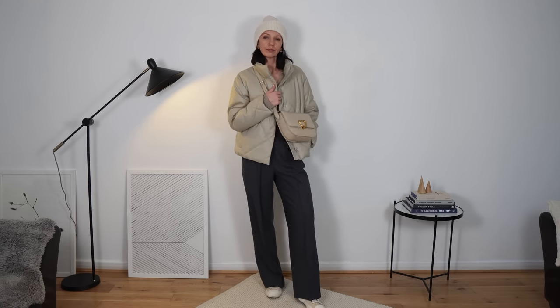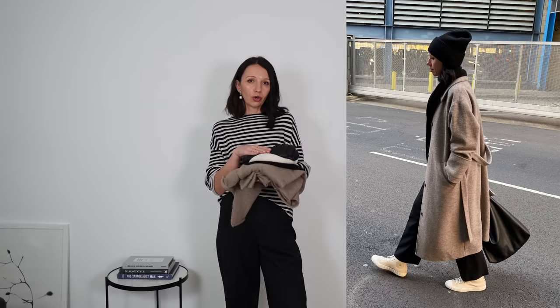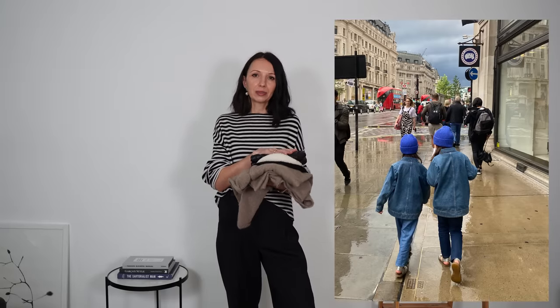I always wear or keep a beanie in my coat pocket — it's a must. I love my cashmere and merino beanies; they're not itchy and look great even with an elegant classic coat. I recommend neutral colors: black, beige, gray, or navy, which is very flattering. If your wardrobe is very neutral you can go for a statement color like red or blue — like my daughter who loves her blue hat.